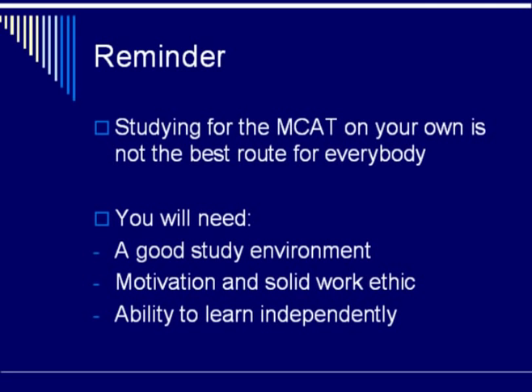As I said in one of my other videos, the first thing you will need is a good study environment, and that's particularly important because it is easy to procrastinate with the MCAT when you're studying on your own. You will also need a strong sense of motivation and a solid work ethic. Of course, you need to be able to learn independently. Some people learn better in classes and small group situations, while other people can open a textbook and learn things on their own.